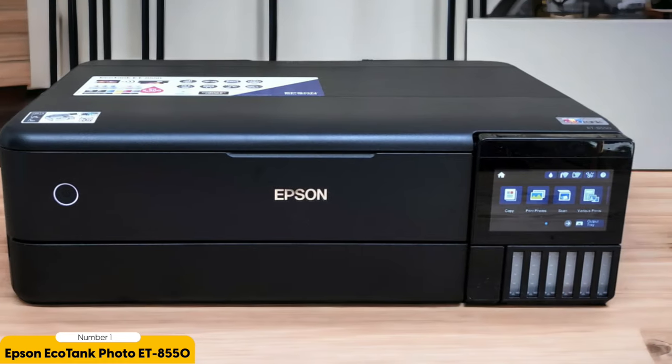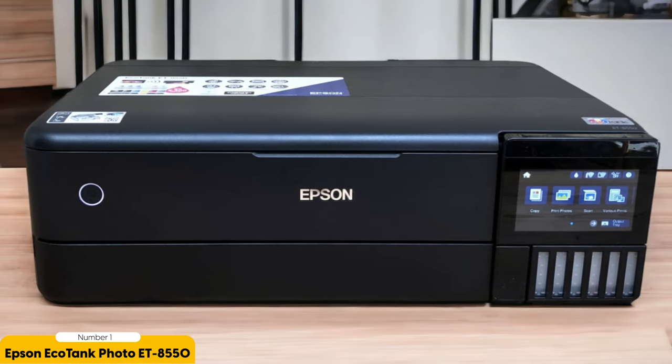With its versatile media handling capabilities, including support for various paper types and sizes, you have the flexibility to create prints that suit your artistic vision. Thank you so much for watching, and I will see you in the next one. Peace out.